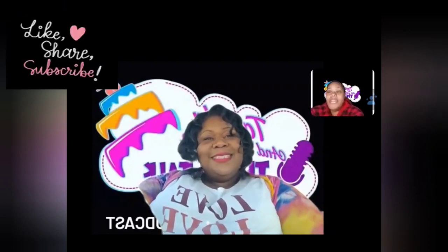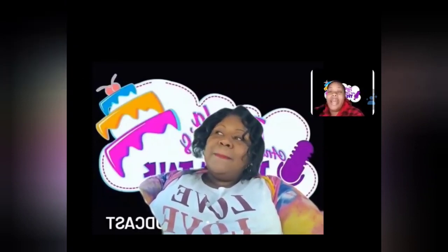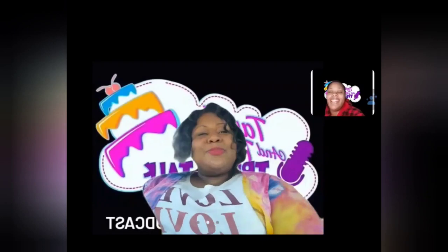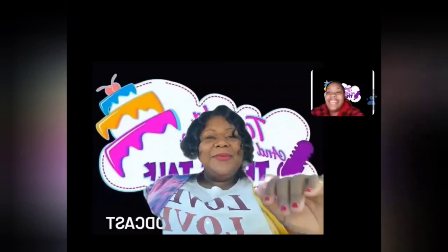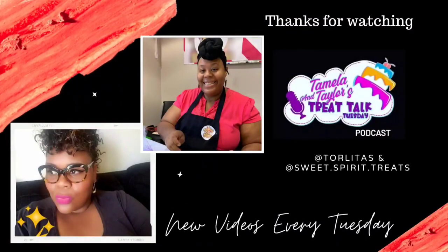Make sure you like, comment, share, and give us your feedback on what you want to hear more of. We are here for you and we would like for you guys to have a blessed week. We are here every Tuesday talking to you about treats, business, and life. We'll see you next week. Bye!